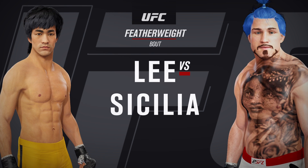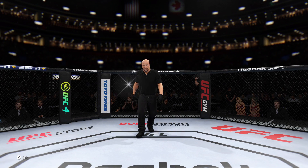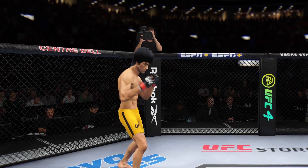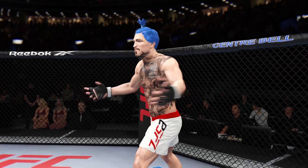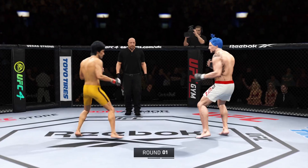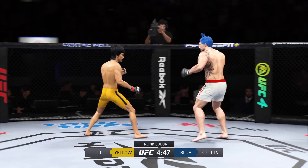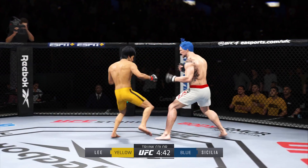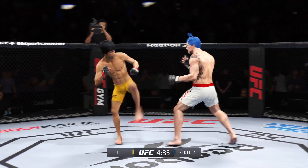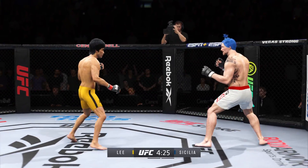UFC featherweight division fight. The weight and the height give way to the action right here. On one side, maybe the division's most well-rounded fighter, taking on arguably the biggest submission threat in this division. Because he's such a great submission grappler, I believe this is the most dangerous fight for him. He needs to maintain his space, stay away from this guy at all costs, and force him to stand up.